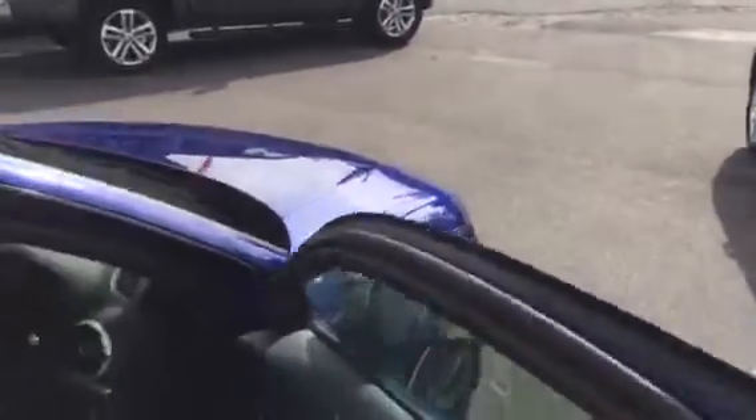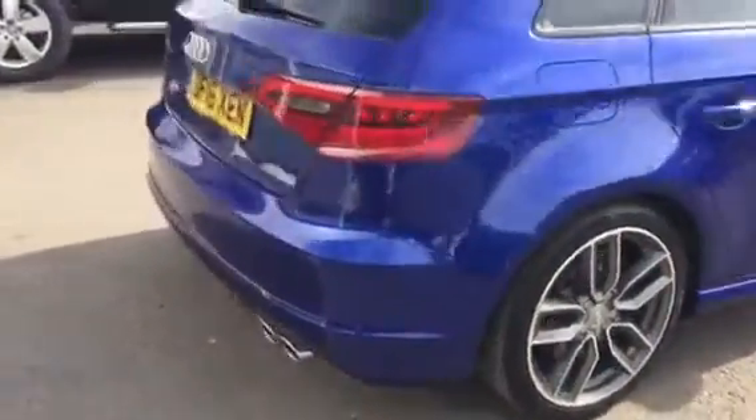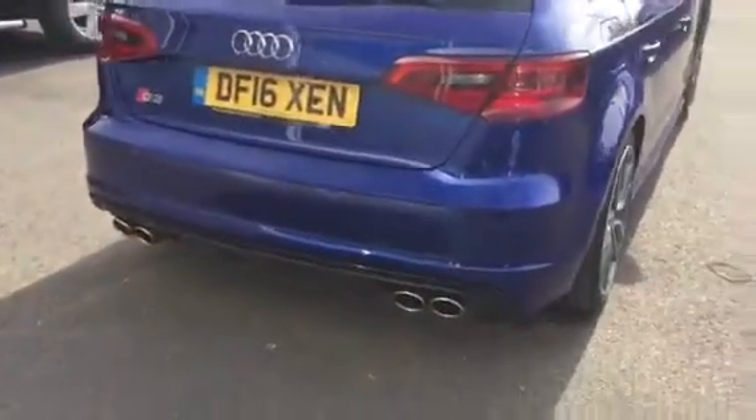So it's an absolutely fantastic example of the car. Around the back you'll see the quad tailpipes, which just let you know you are following an S3.